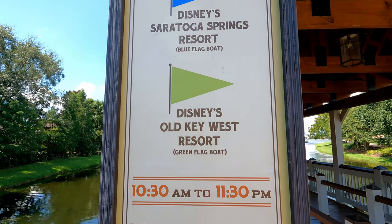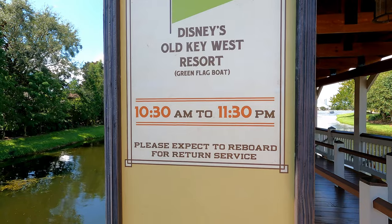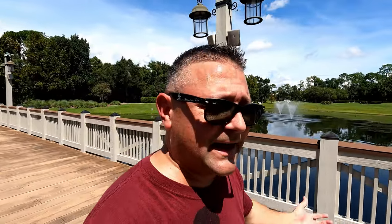Over here, water taxi service also runs to Disney's Saratoga Springs Resort, and the green boat will get you to Disney's Old Key West Resort, again from 10:30 to 11:30. Make sure if you're using this transportation to hang out and check out a resort that you're able to get back here to Disney Springs to get your car — or you might be taking an Uber!